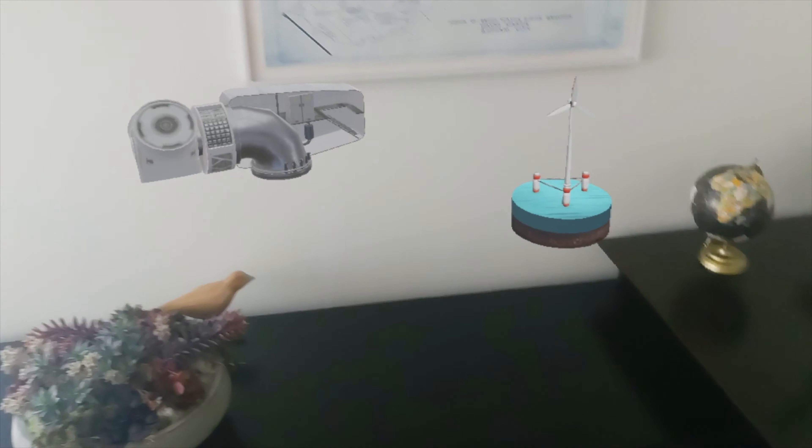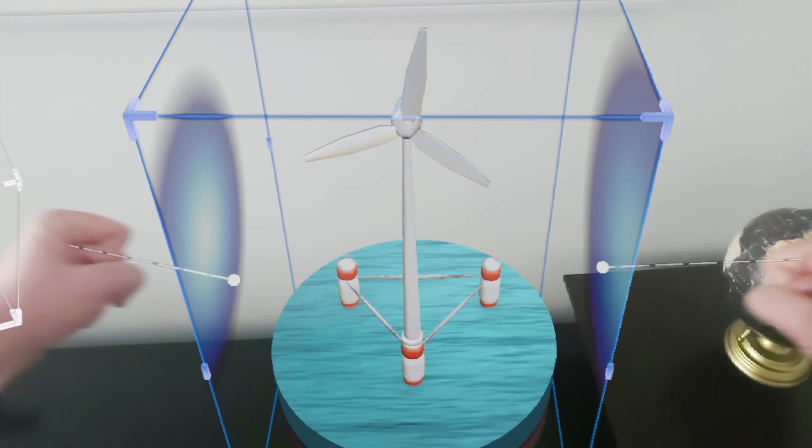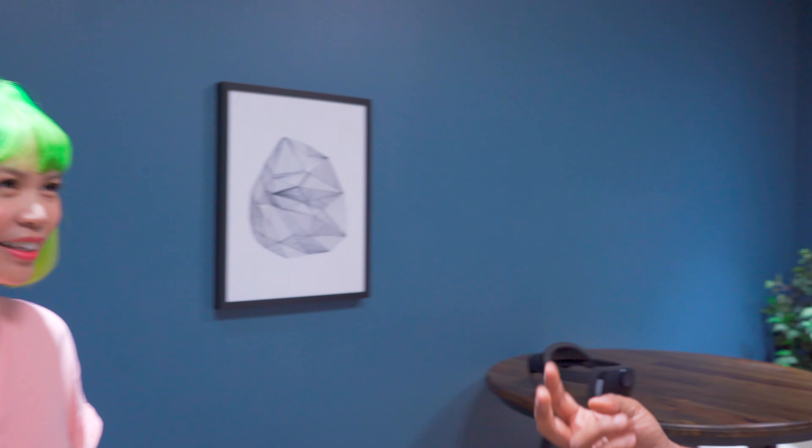When we were making HoloLens 2, we thought a lot about how do we make a system that works like we do. How do we make an operating system that operates the way we do, as opposed to how we have to adapt ourselves to technology. Consider how we just met — we shook hands, we made eye contact, and we spoke to one another. Imagine you can make a device from the ground up that works like that. That gets us really, really excited.